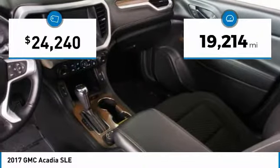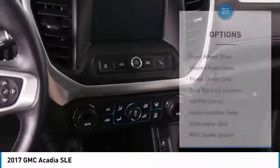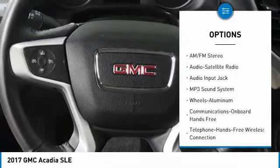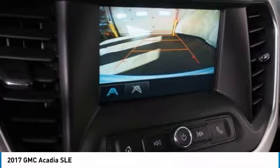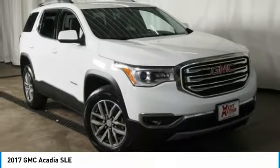This vehicle has less than 20,000 miles. Here are some of this vehicle's great options: anti-lock braking system, backup camera, third row seat, Bluetooth wireless data link for hands-free phone, power steering, cruise control, aluminum wheels, rear defrost, automatic climate control.